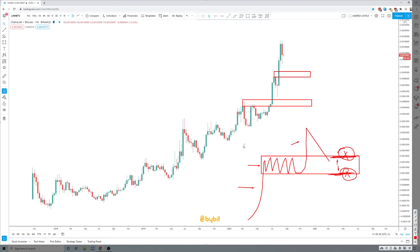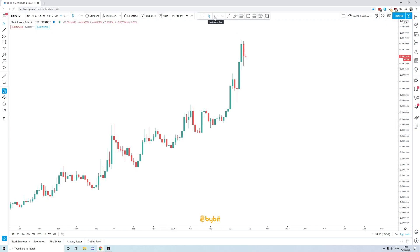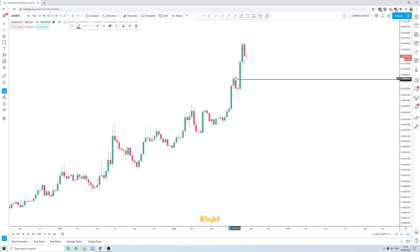You'll often see analysts draw a massive box and call it support, and sometimes they get a tough run because it's really the top and bottom of the boundary that matters, not the whole thing. So with that said, the first such structure on LINK on the weekly time frame — drawing it here — is between 87k and 74k sats on Binance. That's the first real high time frame weekly structure on LINK that I think is high time frame support.